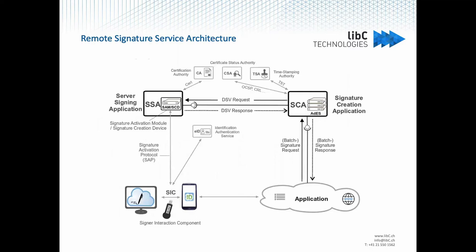Looking at the big picture for the architecture of a remote signing system: you have the application that the user uses to review their document, fill forms, draw a graphical signature, etc. This application hands the document to a signature creation application, which uses the document to create signature data and signs that data with the help of a signing server application.